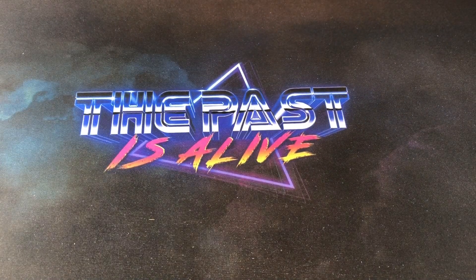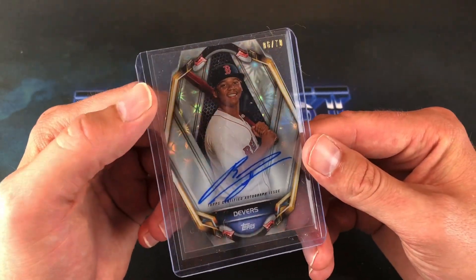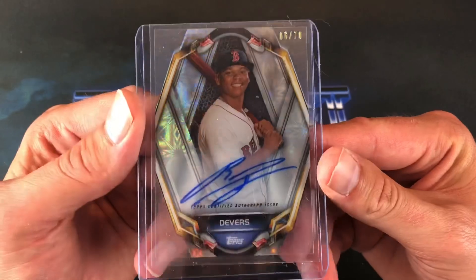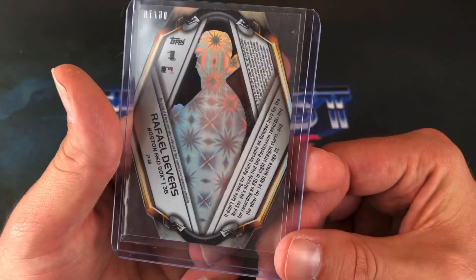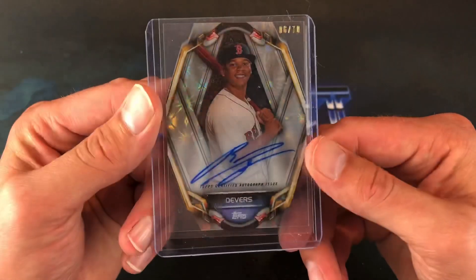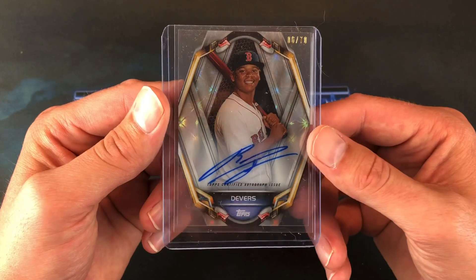Whoa, look at this — a Rafael Devers auto! Not sure what set, but it's a low number, 6 out of 70. Wow, that is a nice hit. Very, very nice shiny card. Could not tell you what set that came out of, but man — Rafael Devers. That is a very, very nice one.